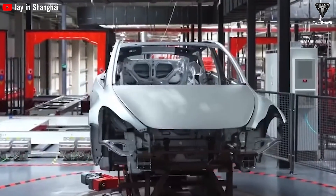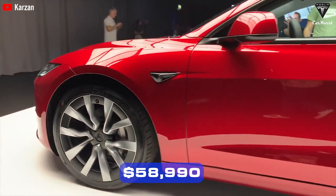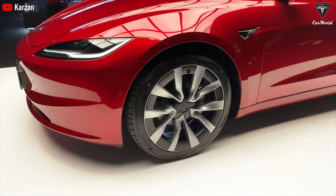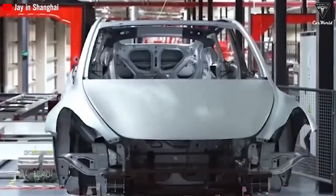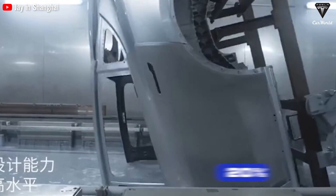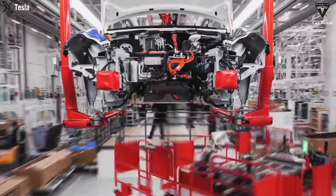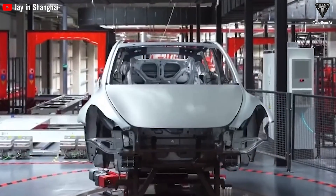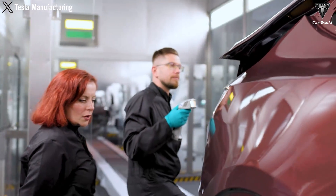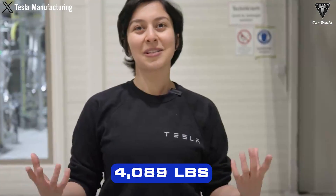Despite several enhancements in the new Model 3 Performance, the starting price remains at $58,990, unchanged from the previous version. The reduction in vehicle weight also has a positive environmental impact. According to Tesla, this new model contributes to a 20% reduction in CO2 emissions compared to gas-powered sedans in the same segment. The weight reaches 4,089 pounds, equivalent to approximately 1,900 kilograms.